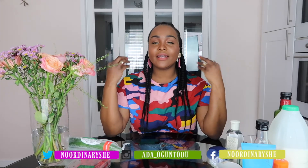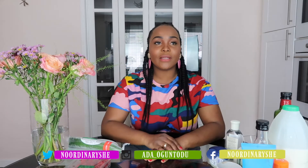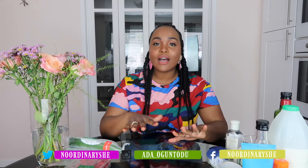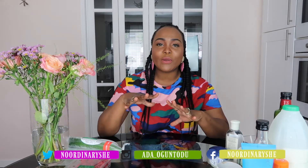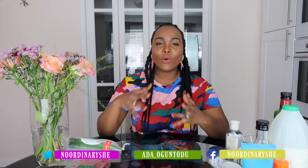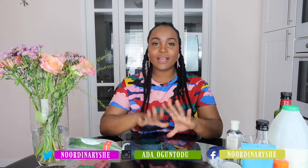Hi guys, welcome back to my channel. My name is Adal Wintour Dew and today I'm going to be talking about our lips and how to keep them really moisturized, soft and supple, and just popping for summer. It's almost summer, the sun is out everywhere, so vibrant, so I'm kind of in a place where I'm very conscious of taking care of this region, like my face and that glow.